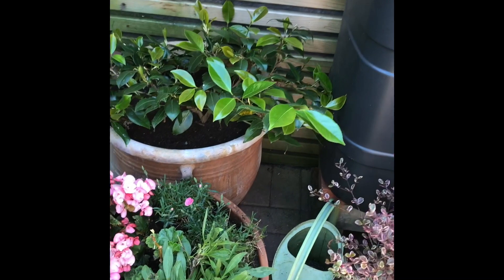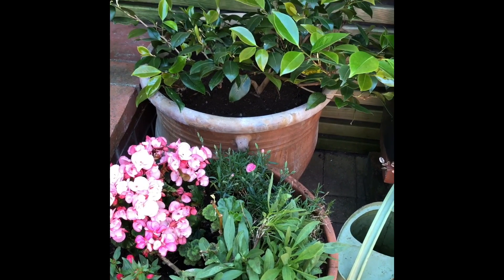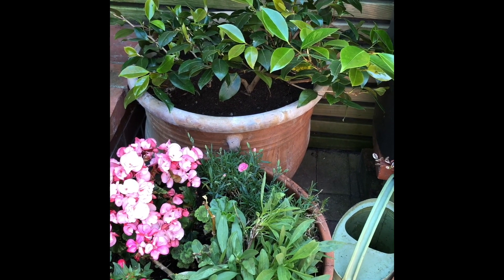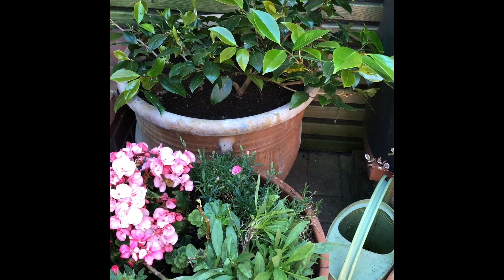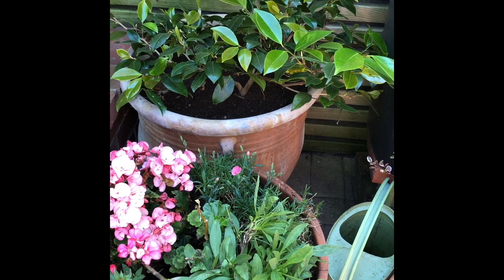Moving round into the shadiest corner you've got a camellia at the back which produces really spectacular pink flowers, a nice bit of winter colour, and the rest of the year has these lovely glossy green leaves.